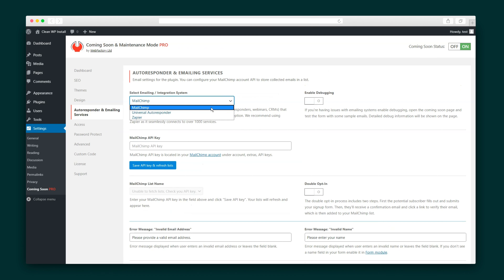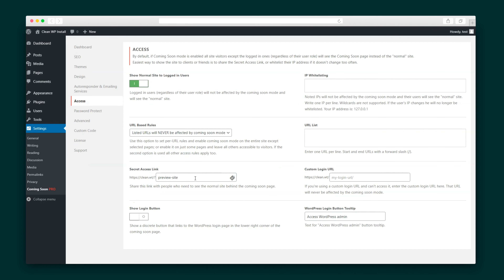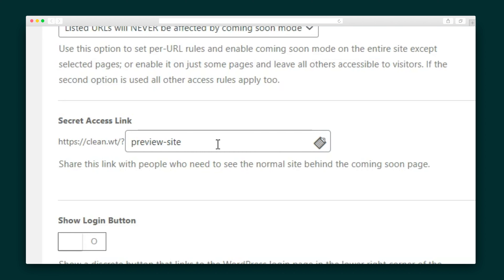You can integrate with autoresponders, including MailChimp, Zapier, and thanks to the universal autoresponder option, any HTML form autoresponder. And for those of you building pages for clients, you can provide them a top-secret link to see the site in progress instead of the Coming Soon page.